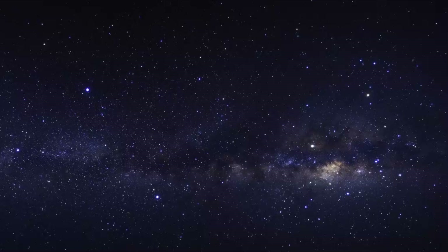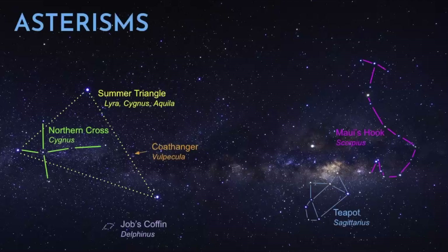Here I have a picture I use all the time because it has lots of constellations. But first, I want to show you what the asterisms look like. Here are some examples of asterisms you can see in the summer sky in the northern hemisphere: the Summer Triangle, the Northern Cross, the Teapot, the Coat Hanger asterism, and then here is Maui's Hook, or the Fish Hook. It goes by different names — like everything in science, there are multiple names for the same thing.